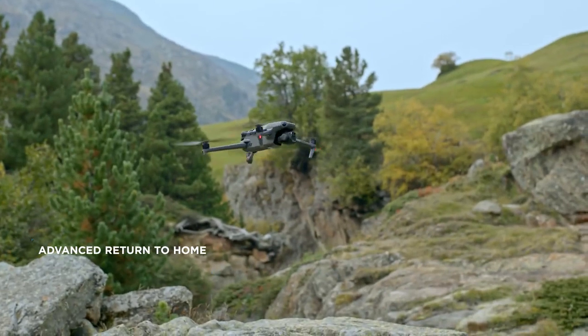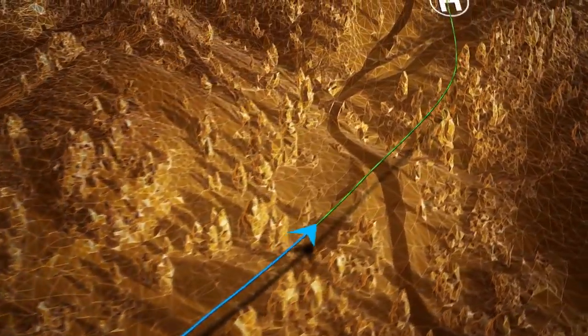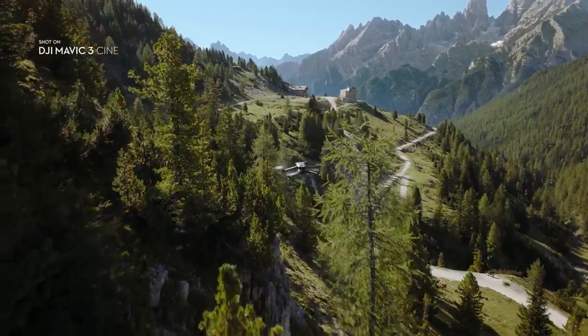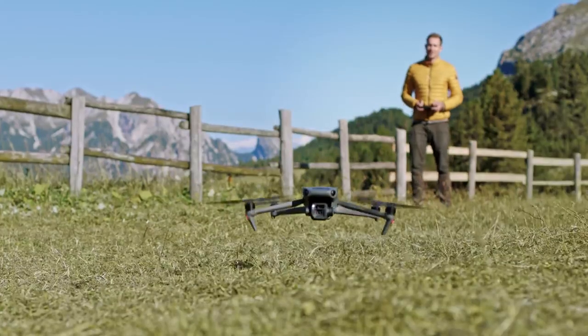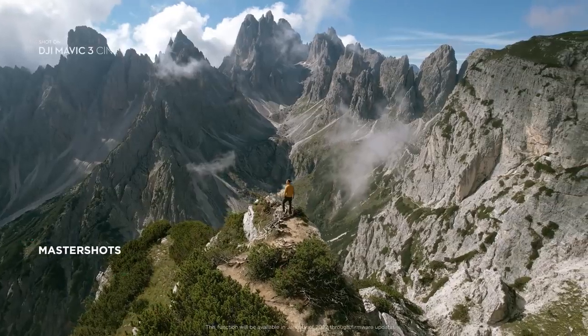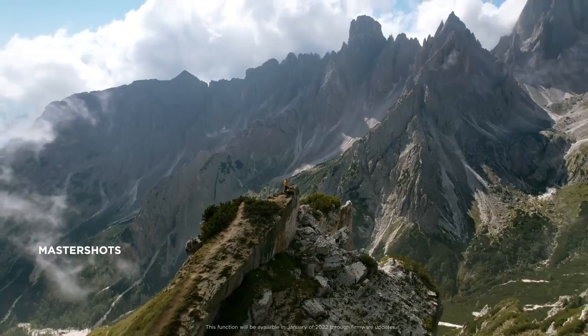It also enables Mavic 3's advanced return-to-home function, as it combines these sensory capabilities with real-time data to intelligently plan and fly an optimum route back to the home point. The Master Shots function automates complex aerial movements and allows anyone to get professional-looking shots.